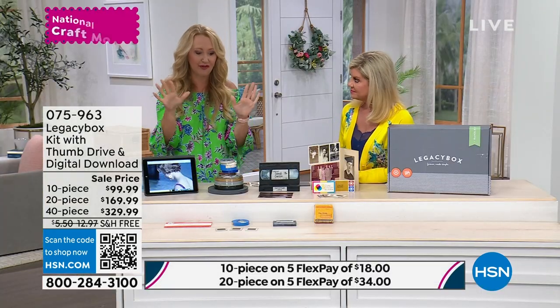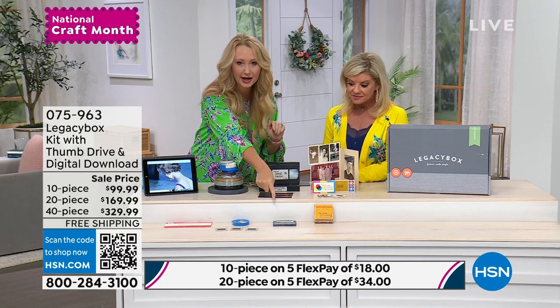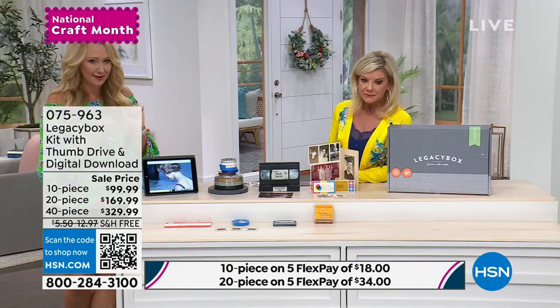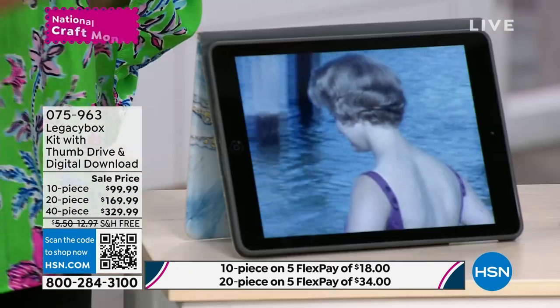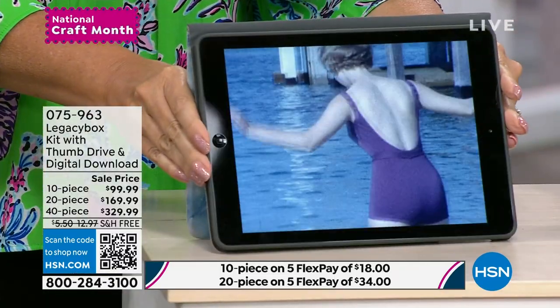This is going to work for everything: VHS tapes, your negatives, your pictures, your slides, your audio tapes, reel-to-reel films. When I sent my box in, I had no idea what was even on them. We found my mom and dad's honeymoon from 58 years ago. Because I had this digitized right before my dad passed away, he got to view all of these memories.